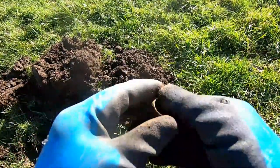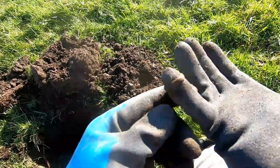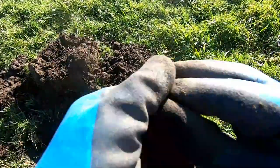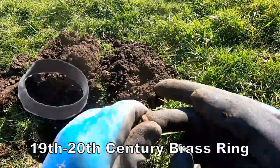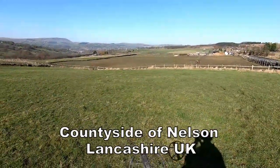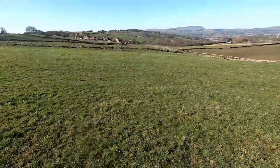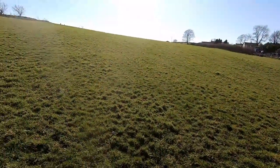Maybe Second World War brass ring, maybe older. There you go — one brass ring. Well, it's an artefact.